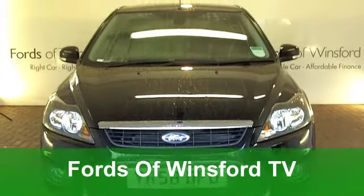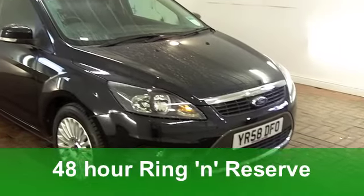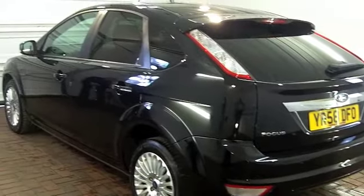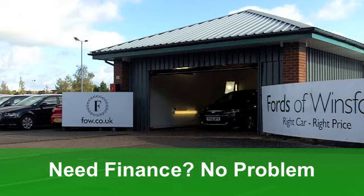I was walking around this car earlier on and I was just admiring those lovely alloy wheels. They look great and I bet they'll be quite a challenge to keep clean, but it'll be worth it. It's a very smart car we're looking at here — a Ford Focus, a 2.0-litre diesel Titanium with a PowerShift automatic gearbox.